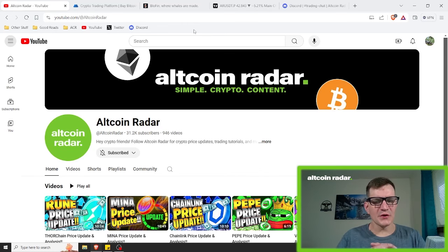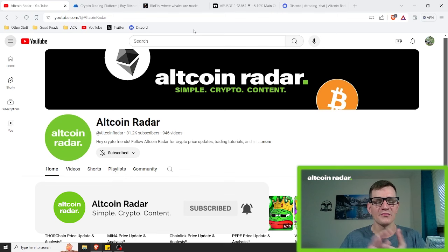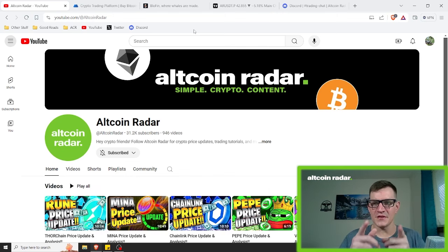Hey crypto friends, for those of you who are new to the channel, my name is Garrett and welcome to Altcoin Radar. Today we are going to be taking a look at the Arweave charts and see where it might be headed. We will cover both bullish and bearish scenarios to cover all of the possibilities, and towards the end of the video I will cover the overall macro structure of the altcoin market cap as well.